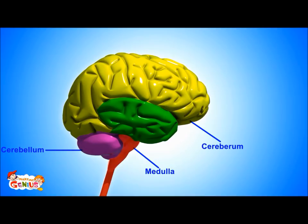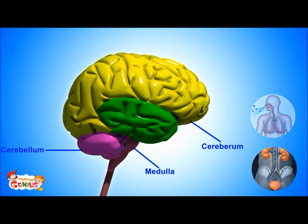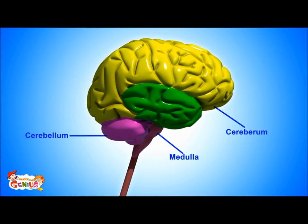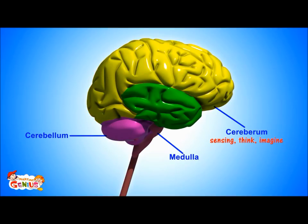The third major part is the medulla, also known as the brainstem. It controls what are called involuntary actions — things like digestion, heartbeat, and breathing. These happen automatically in our body; we don't have to put any effort in.